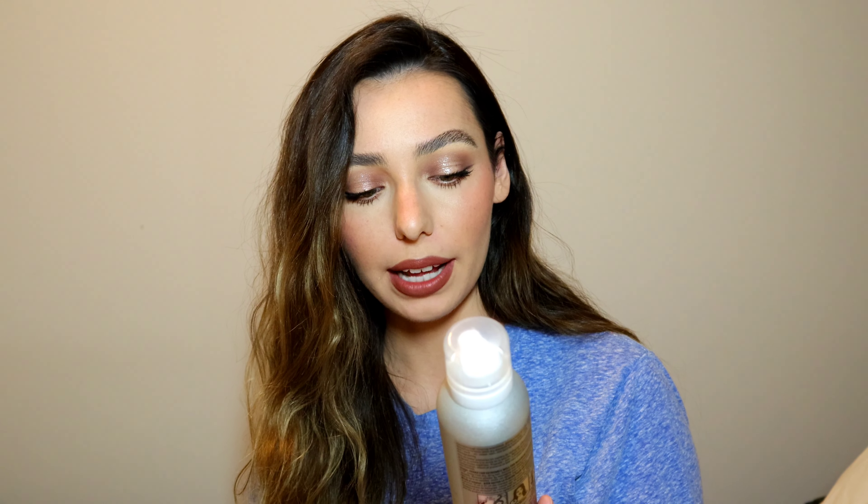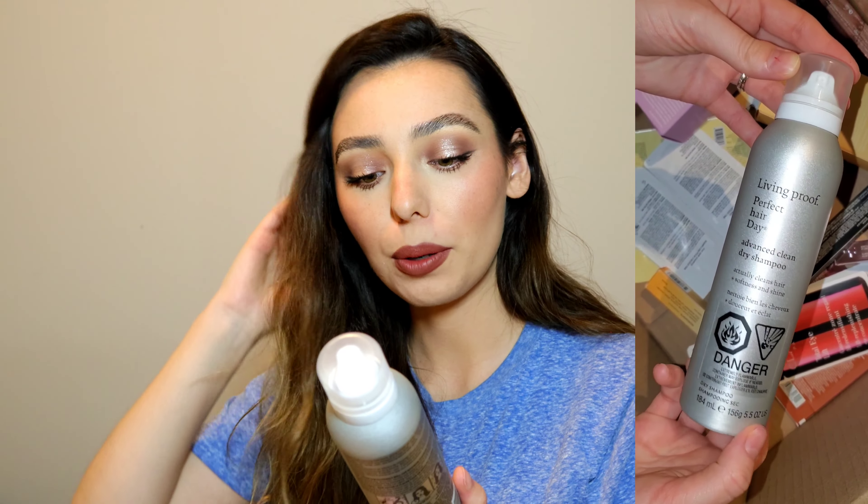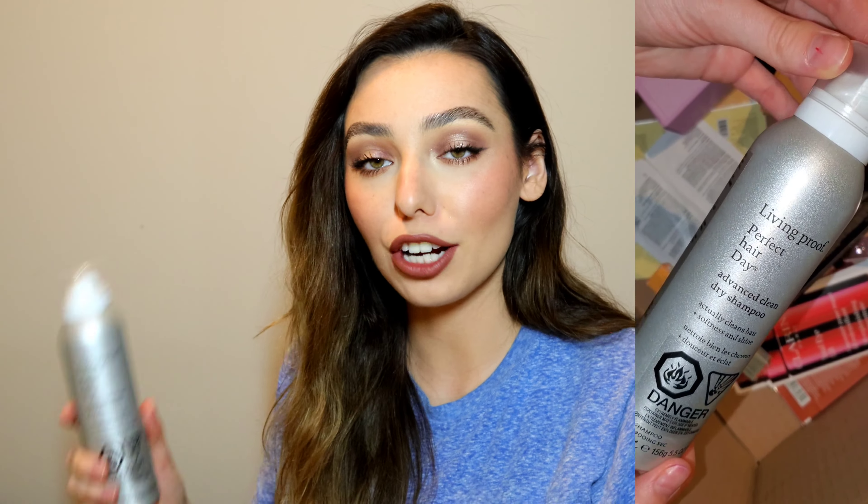For a hair care product, this is a total repurchase — the Living Proof Advanced Clean Dry Shampoo. Make sure you get the advanced clean, not the original, because this one is bomb. It's a dry shampoo that actually cleans your hair — whatever technology they're using, it truly cleans your hair so you use less dry shampoo and your hair stays clean and fresh longer. Game changer! I purchased my last bottle during the last VIB sale and it's just almost about to run out, so it lasts forever. Even though it's a little more expensive for a dry shampoo, it's 100% worth the money — highly recommend.